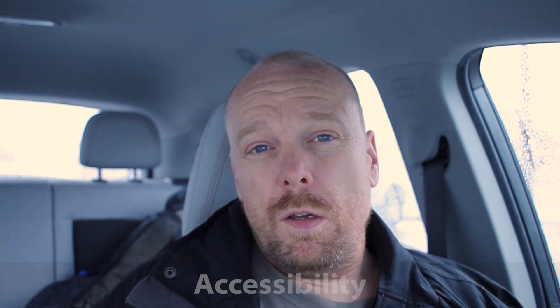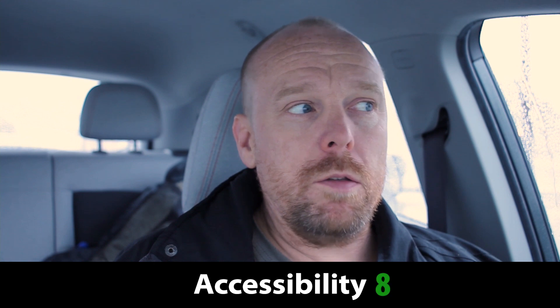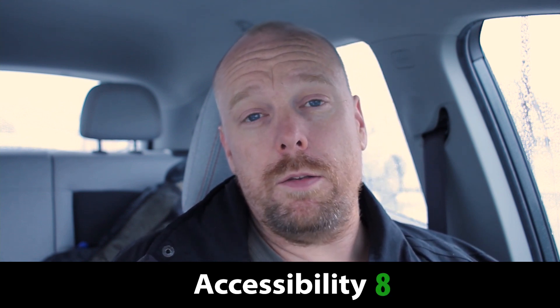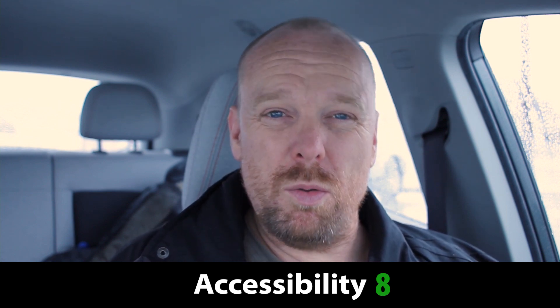These are two fast charger units here — hopefully they get the other one up and running — but let's dive right into a site score. For access, I'm only going to give this an 8. Part of the reason is that even though you're relatively close to an interstate and two different highways, you still have to drive through town to get to it.